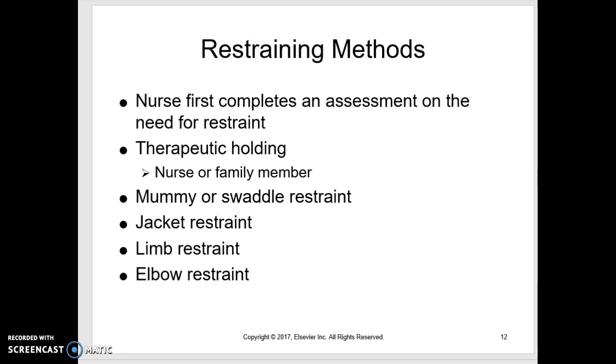We can have family members or another nurse hold them like that. Studies show that children don't cry as loudly or as long when they're in that therapeutic big hug with just one extremity out, compared to when we wrap them up and swaddle them and push them down. But that is an option — sometimes that child is thrashing and fighting and there's just no way to do therapeutic holding. Then we have to wrap them in a blanket or sheet with just the one extremity we're going to work on exposed.